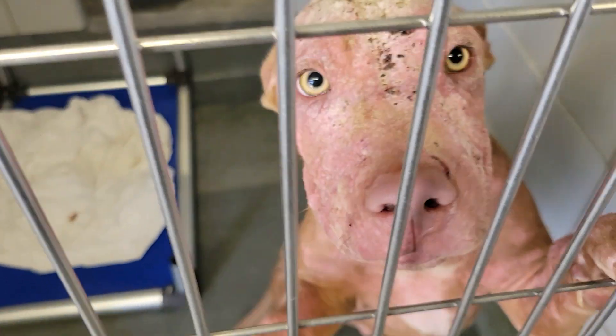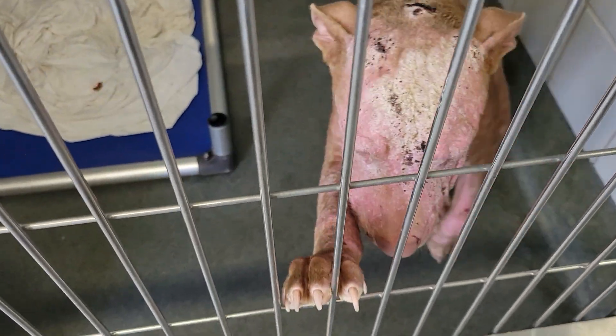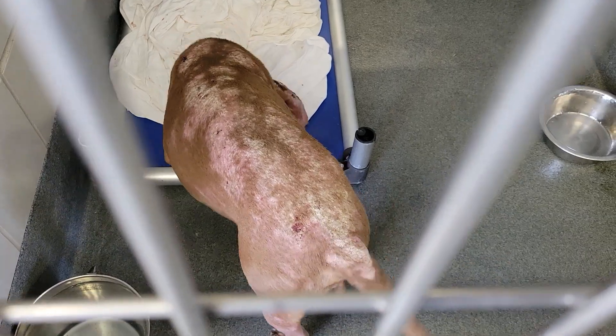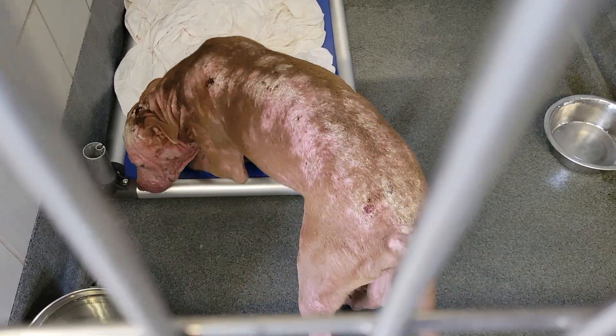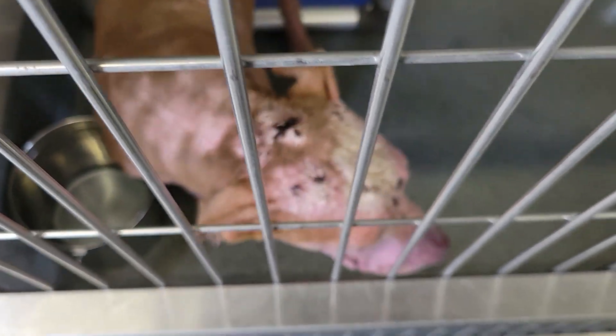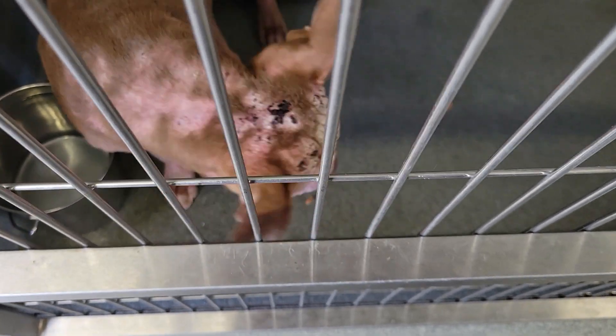This baby came in on 7/16. He is located at Animal Care Services. He has an absolutely adorable little face and a little waggy tail. He's a happy, happy baby. He just needs to get his skin issue cleared up and get some hair back — he's going to be adorable.